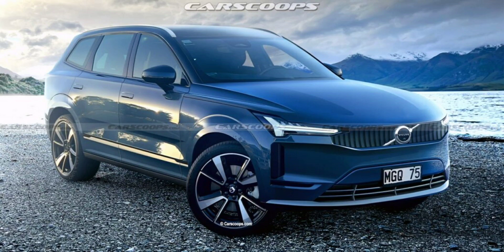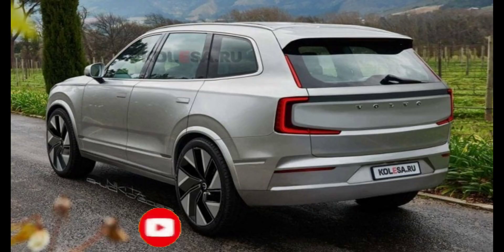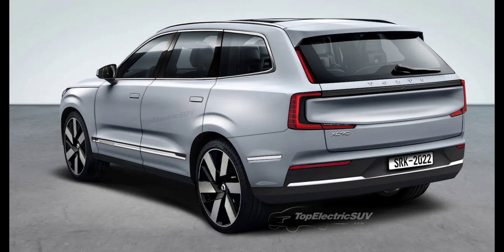Volvo unwraps the 2024 EX90, a three-row SUV that goes into production next year. The 2024 Volvo EX90, a high-end, three-row electric SUV, made its global debut in Stockholm, starting a parade of future products with promises to reveal a new electric vehicle every year. Volvo has pledged to be an all-electric brand by early 2030.